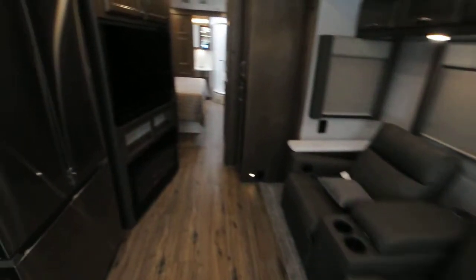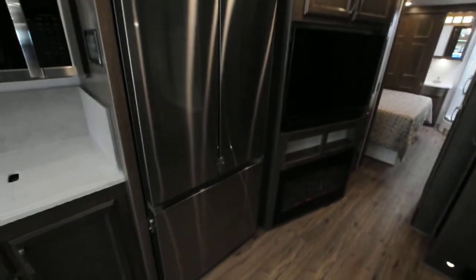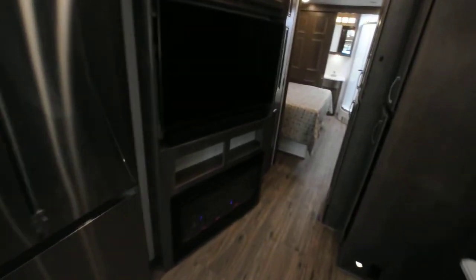With the solar prep, if I didn't want to be running the generator I could just have all this nice light in here. I actually had to turn the refrigerator off with the breaker because it was already on. There's a beautiful fireplace — very, very nice.